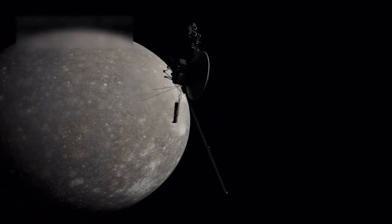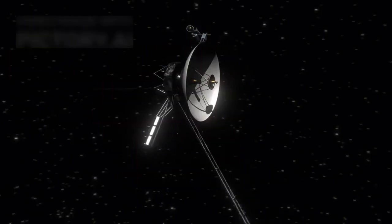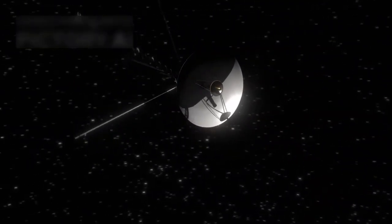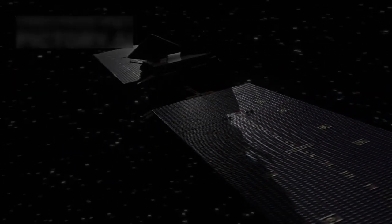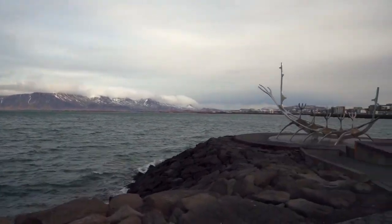Voyager 2 followed in 2018, crossing this silent space zone. At a distance of 17.7 billion kilometers, they now float in the interstellar medium. These probes help us learn about the heliosphere, the protective solar shell. The solar wind creates this bubble, acting as a shield around our planetary system. Both Voyagers are messengers, sending back data from beyond the Sun's boundary.